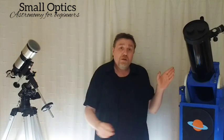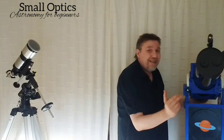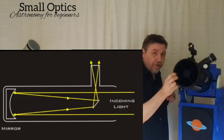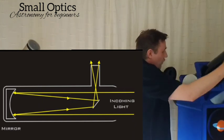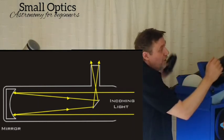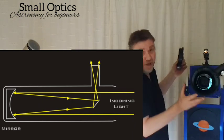The other type is a reflecting telescope. Instead of lenses to refract the light, it reflects it using mirrors. Light comes in, travels down the tube, bounces off a concave mirror at the bottom, back up the tube onto a secondary flat mirror just inside the top, which then reflects the light out through the eyepiece at the side.